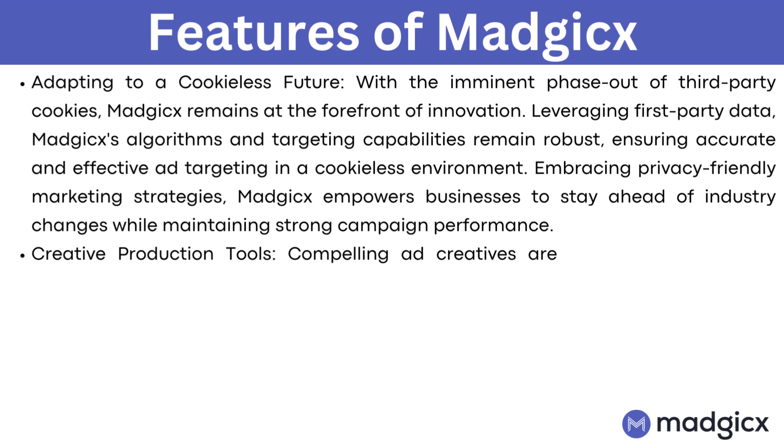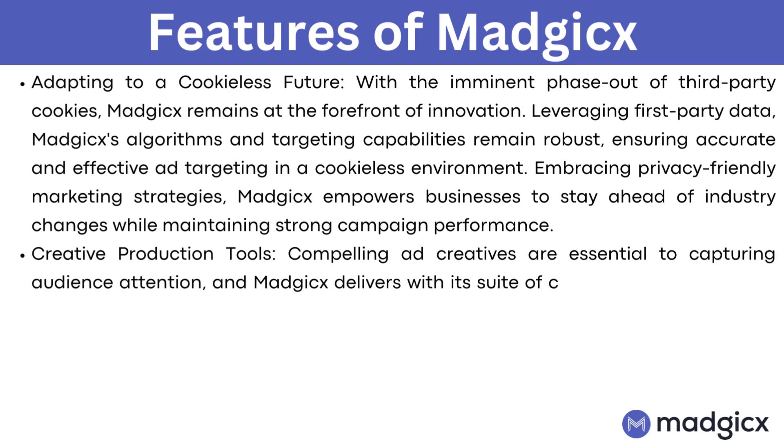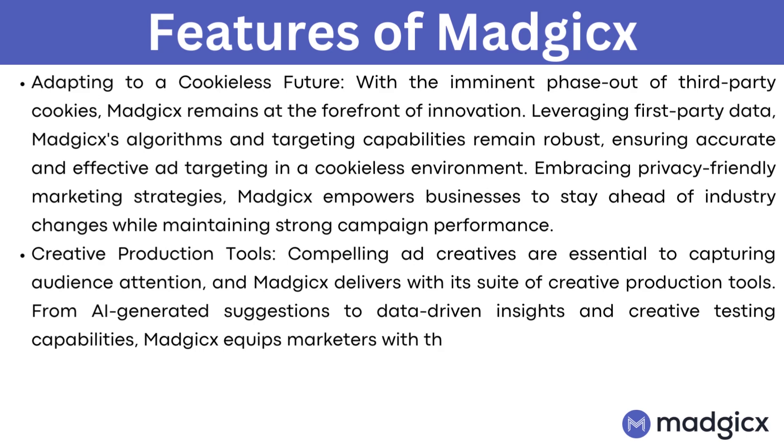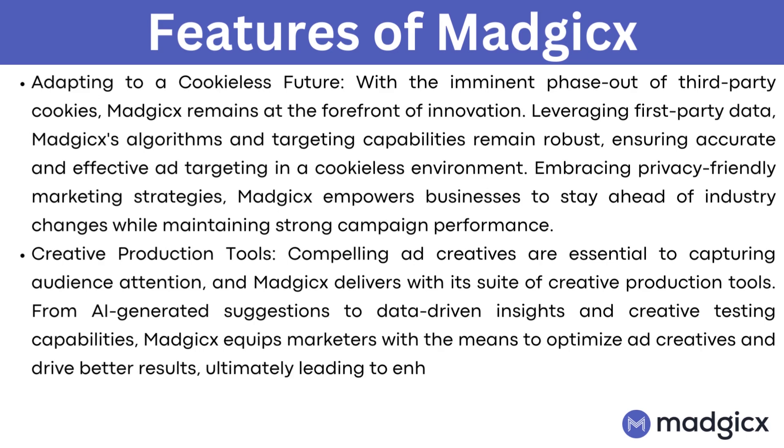Creative production tools. Compelling ad creatives are essential to capturing audience attention, and Magix delivers with its suite of creative production tools. From AI-generated suggestions to data-driven insights and creative testing capabilities, Magix equips marketers with the means to optimize ad creatives and drive better results, ultimately leading to enhanced ad performance.